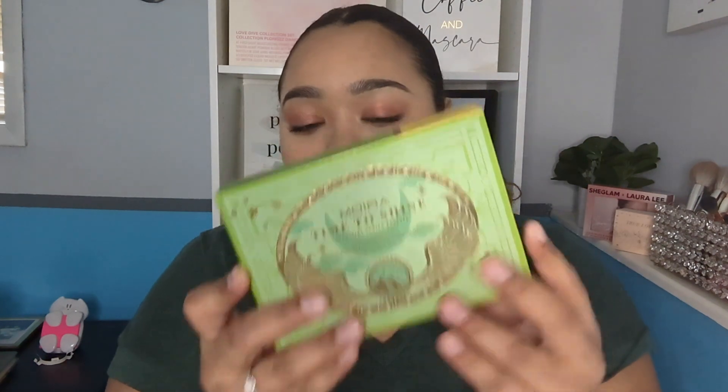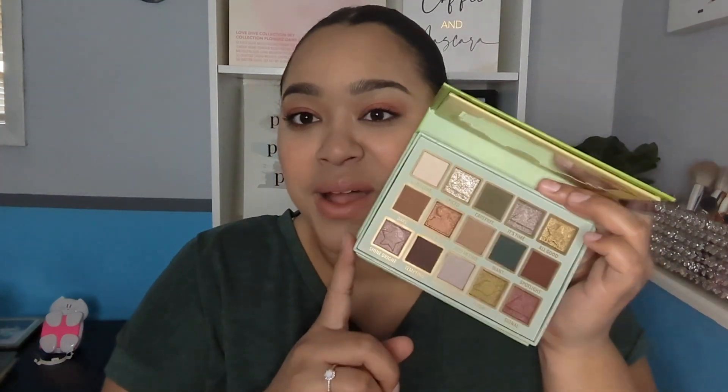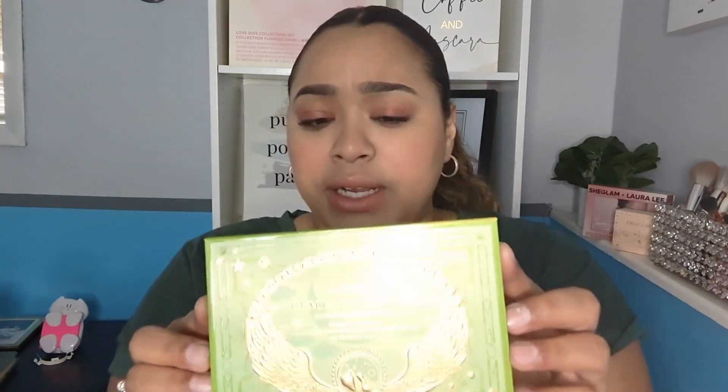Next I purchased from Moira Cosmetics — it's the Time to Shine Celestial Series palette. I used it in my new makeup video and I really like it. For some reason I just bought about 50 eyeshadow palettes this month — not literally — so I have to use all of them. It was not expensive at all: I paid $18.87. It's a big chunky palette but it's super pretty and the formula is really really nice.